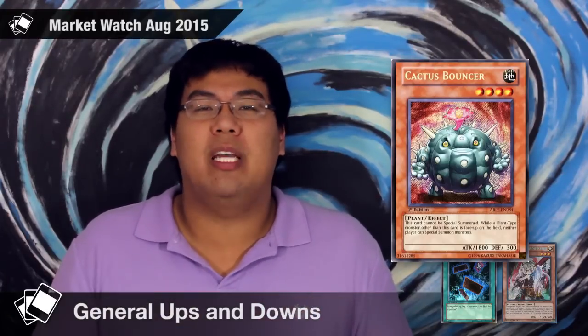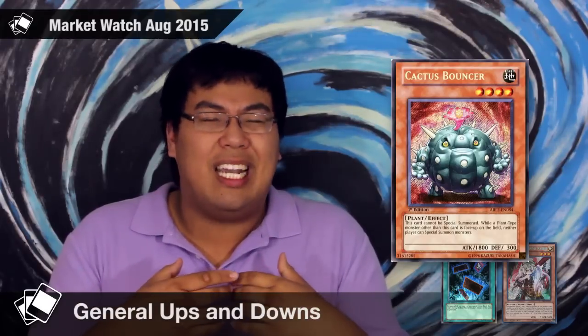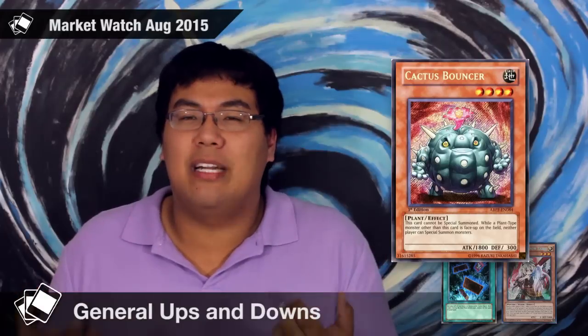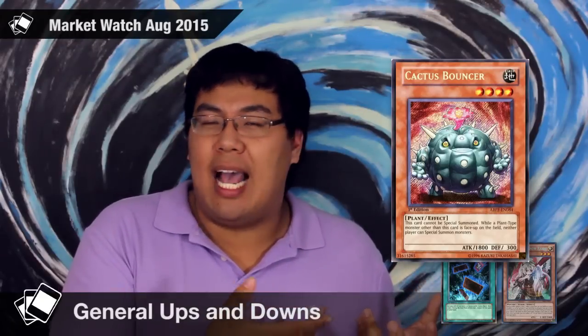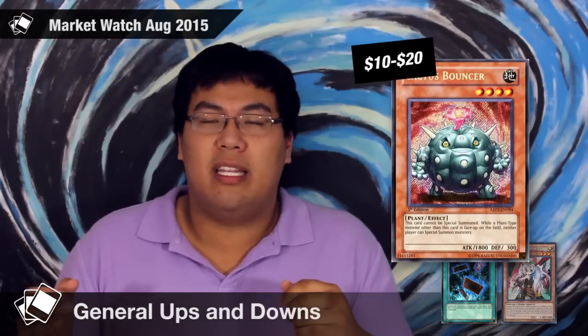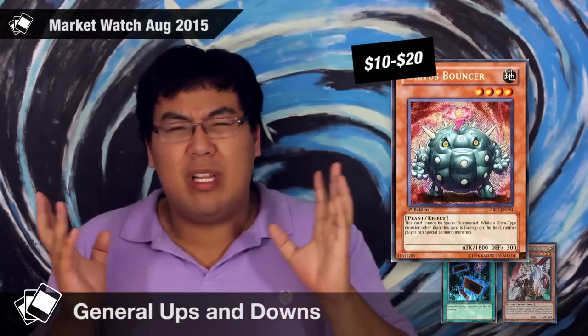The third card is Cactus Bouncer. If you control another plant type monster, your opponent cannot special summon monsters — so it's like a Vanity's Emptiness. The entire reason this card has hype surrounding it is because of Aromages. Cactus Bouncer is almost like their win condition — they need the card to function against a lot of the top tier decks. But honestly, I don't think the deck is going to survive, and as a result I don't think Cactus Bouncer is going to be good at all. As less and less people try to innovate with the deck, less and less people will also need Cactus Bouncer. Right now it's anywhere from $10 to $20, mostly around $15. I think this card's going to tank — it's going to easily hit between $5 and $10 within the next month or so. If you guys have them at home, definitely just get rid of them.